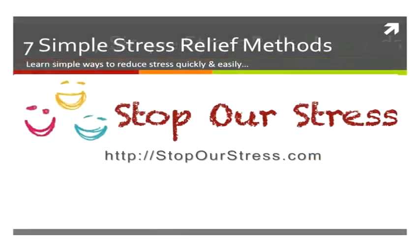Head over to the Stop Our Stress website where we have plenty of articles, tips, and techniques on meditation, ways to reduce stress, brain entrainment, and so much more. Enjoy, and we'll see you soon.